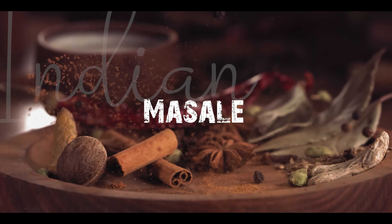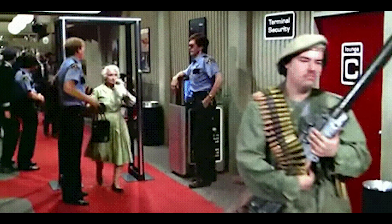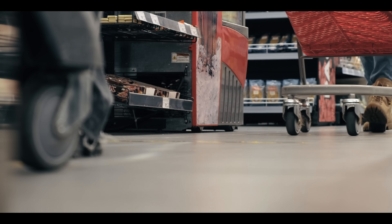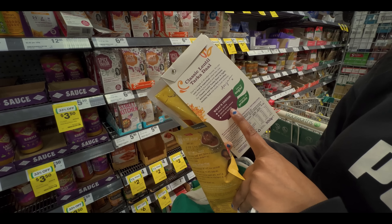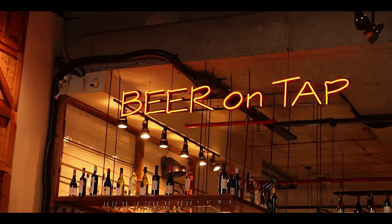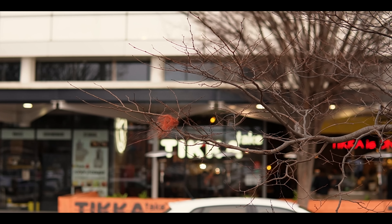When it comes to Indian spices, trust me — you do not want to bring any of them to Australia. First of all, they are illegal to bring over. You'll be able to find them at very reasonable prices in Indian grocery stores. No matter which part of Australia you're staying in, the majority of areas will have at least one Indian grocery store nearby, so take full advantage of that.